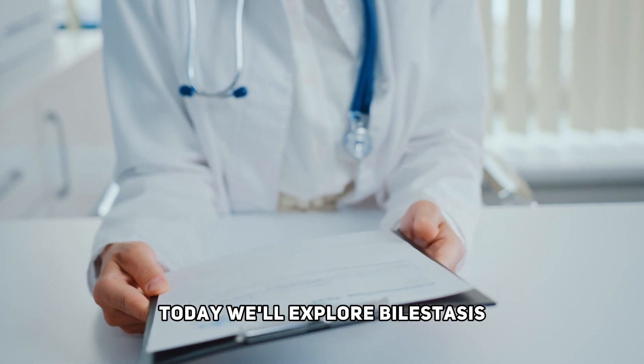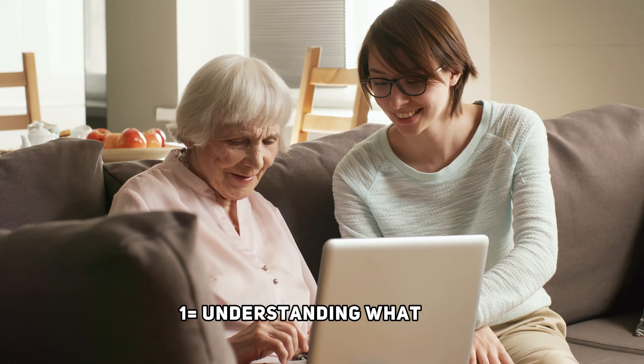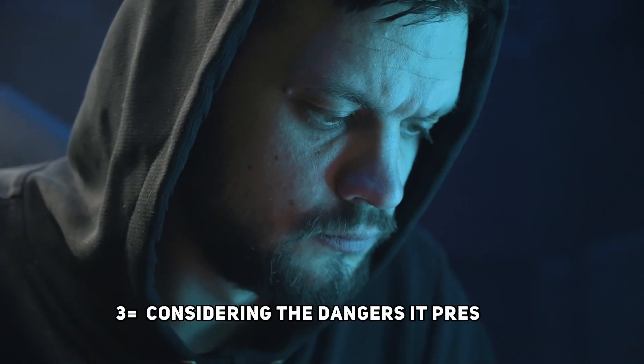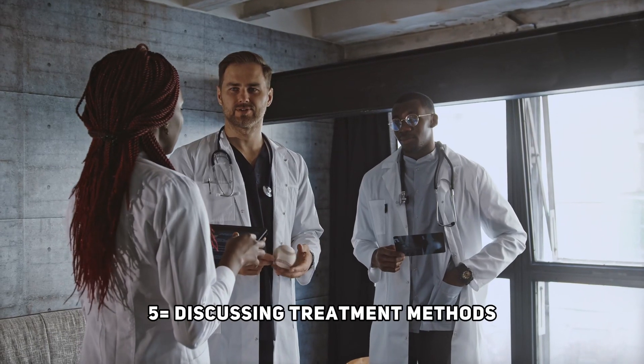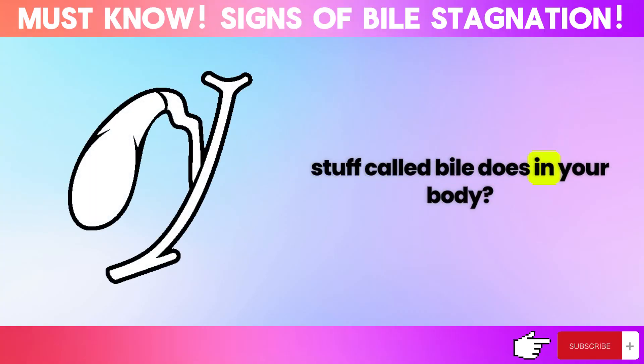Today we'll explore bile stasis from five critical perspectives: 1. Understanding what it is. 2. Examining its causes. 3. Considering the dangers it presents. 4. Identifying the symptoms to look out for. 5. Discussing treatment methods. Have you ever wondered what that greenish stuff called bile does in your body?